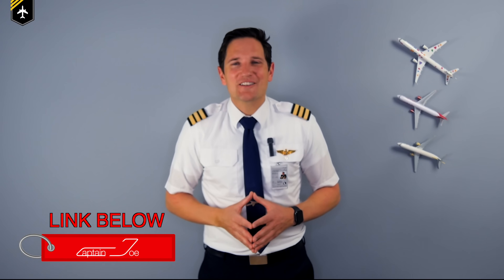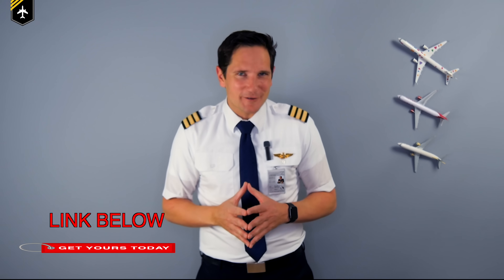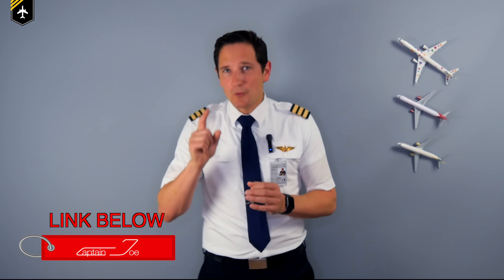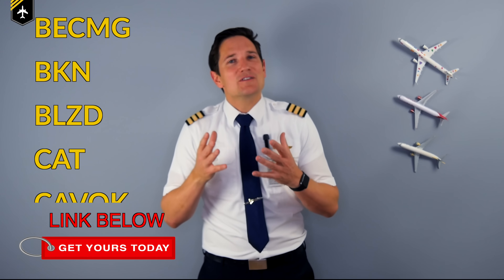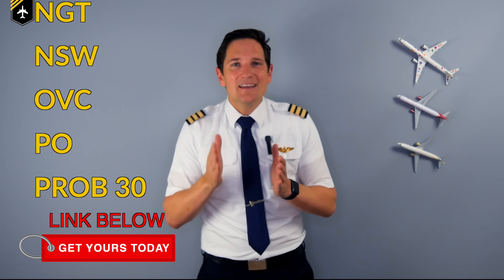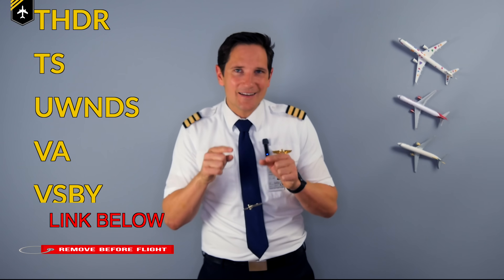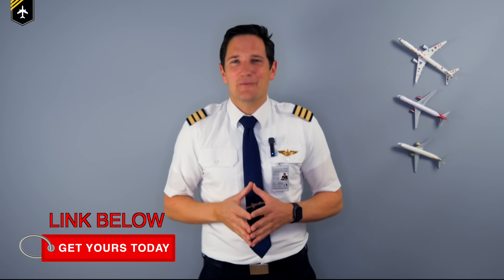Dear friends and followers, welcome back to my channel and to a video which is all about the cryptic world of aviation abbreviations. There are quite too many to cover all of them in one video, so this one will be all about the weather abbreviations — the most used, the most important ones in my opinion. So to all aspiring flight students out there, pay attention since these abbreviations will accompany you through your whole career in the cockpit. And also my colleagues, let's see how fit you are with your abbreviations.